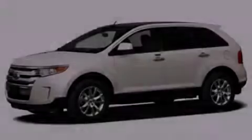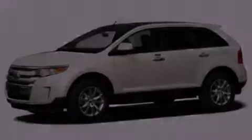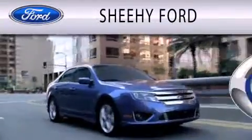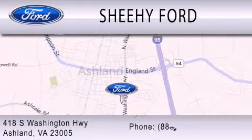Stop by today and test drive this vehicle for yourself. SheHe Ford is dedicated to doing everything possible to ensure that the experience you have selecting your next vehicle is as pleasant as possible. We are located at 418 South Washington Highway in Ashland.